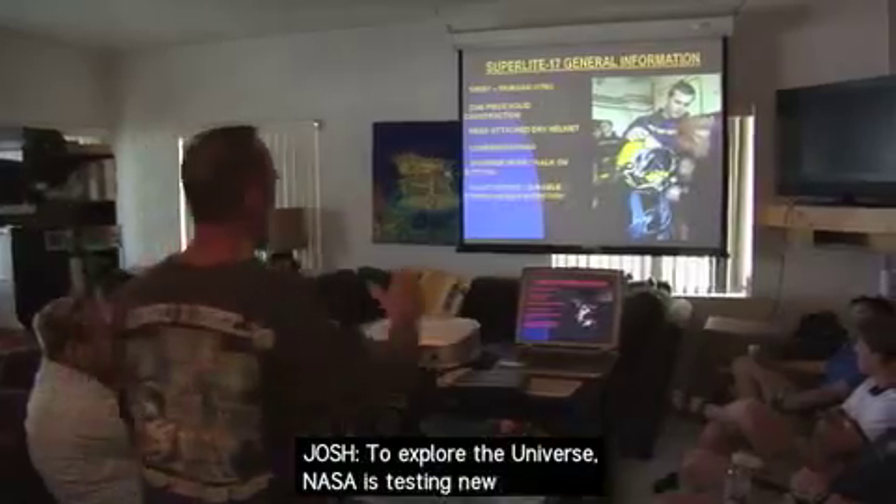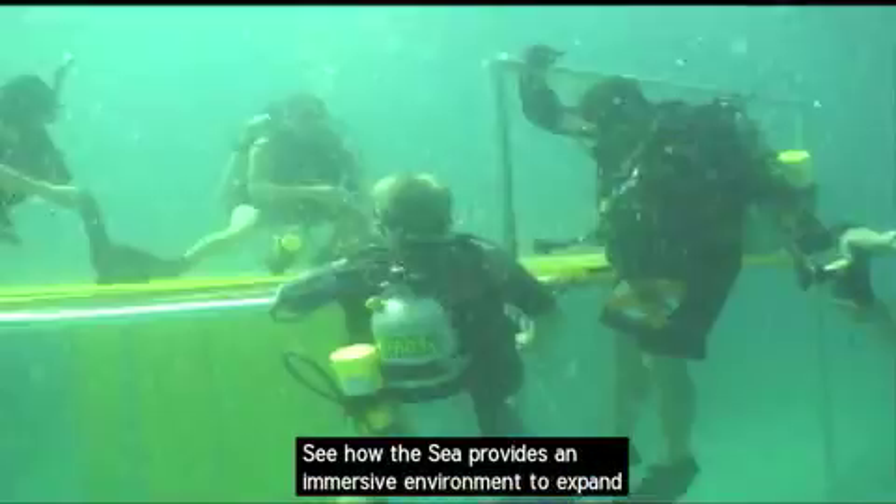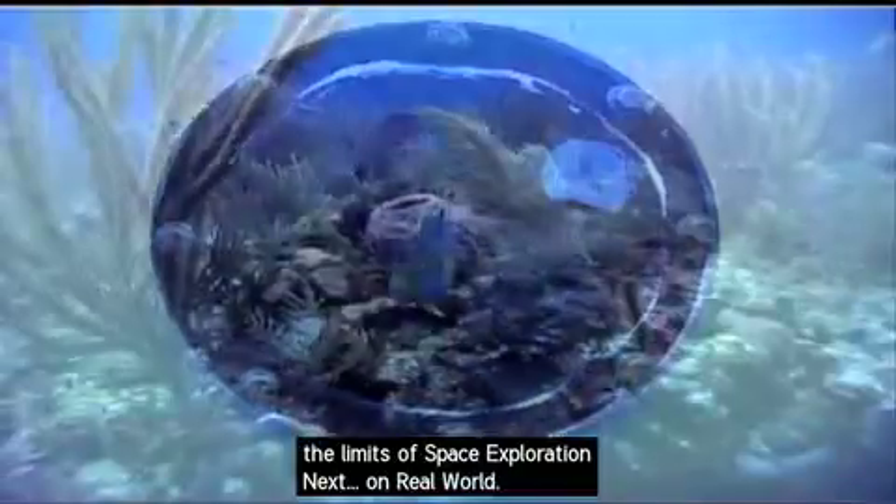To explore the universe, NASA is testing new technologies in a place you might not imagine. See how the sea provides an immersive environment to expand the limits of space exploration. Next on Real World.